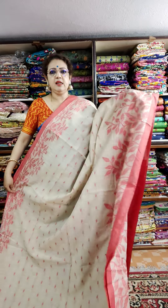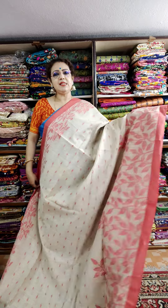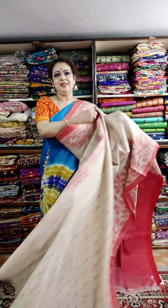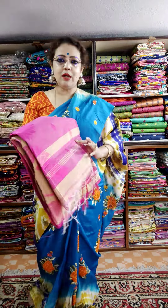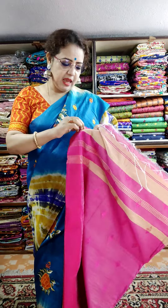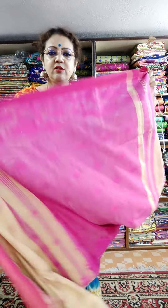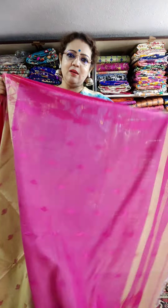Price is 1450 only. Cash on delivery is available only in Kolkata, Howrah, and Google district. Otherwise you have to pay by Google Pay, PhonePe, or account transfer. Minimum purchase of two sarees required for cash on delivery.